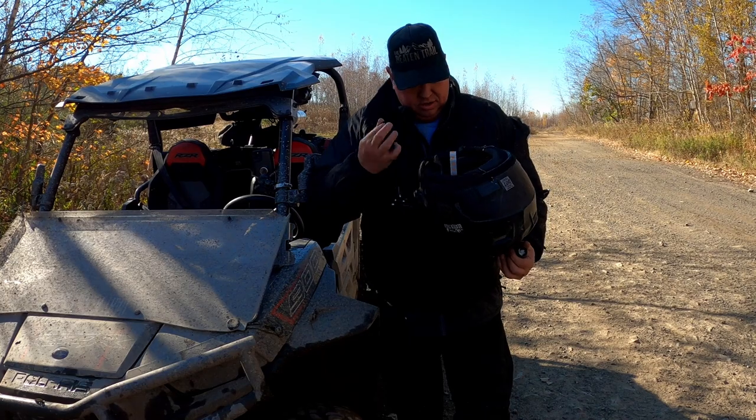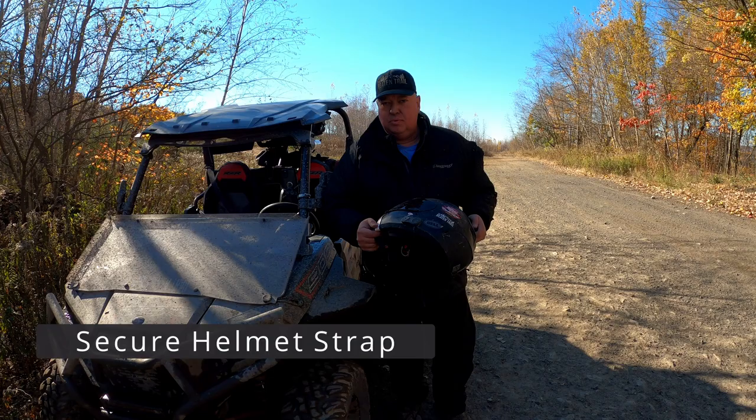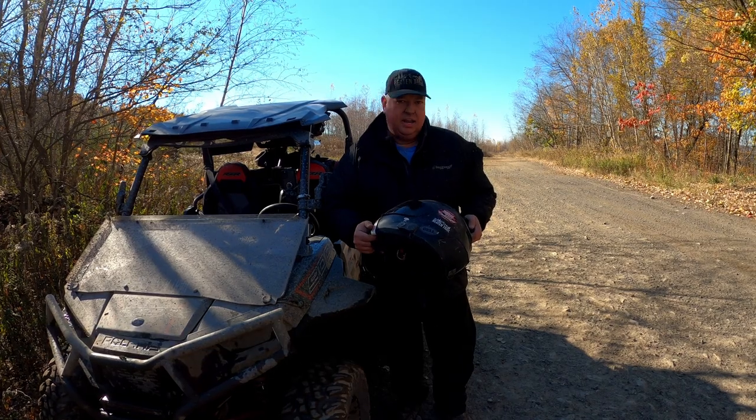If you're going to go really radical, you should have the strap on the bottom, because if you get ejected from the vehicle and your helmet goes one way and you go the other way, you're not going to have a good day.